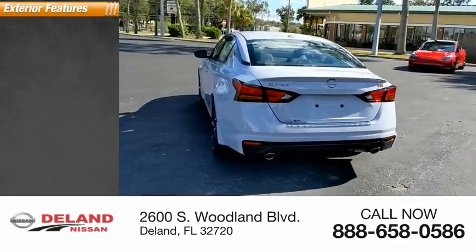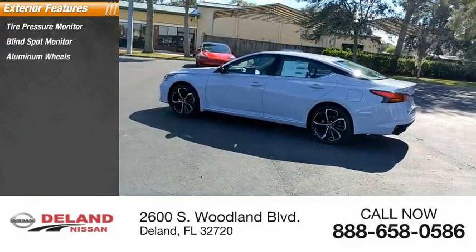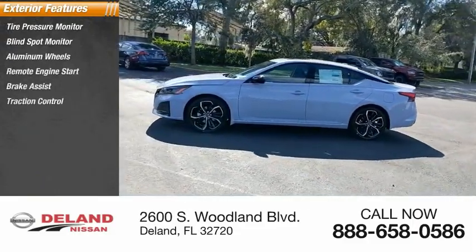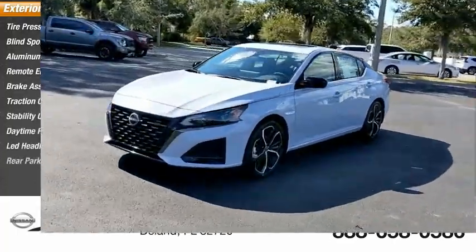Here are some of this vehicle's great options: tire pressure monitor, blind spot monitor, aluminum wheels, remote engine start, brake assist, traction control, stability control, daytime running lights, LED headlights, and rear parking aid.